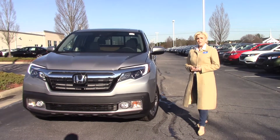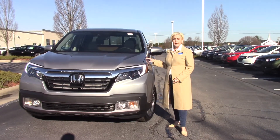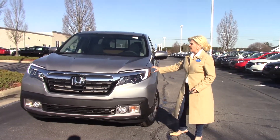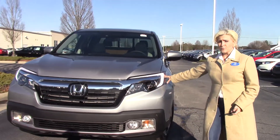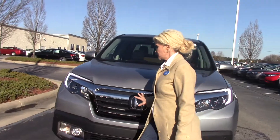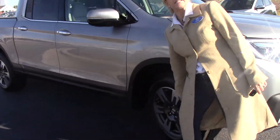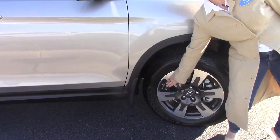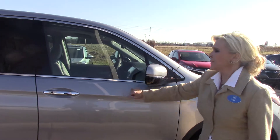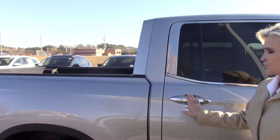Hi, I'm Lisa here at Hubert Investor Honda in Wilson. We're looking at a 2018 RTL-E Ridgeline. It comes with daytime running lights, fog lamps, chrome accents, 18-inch alloy wheels, nitrogen-filled tires, breakaway mirrors, and hands-free access tailgate.